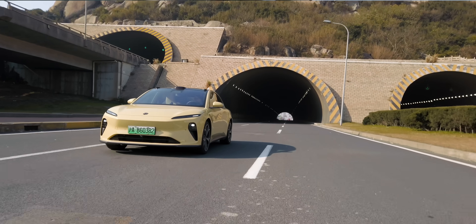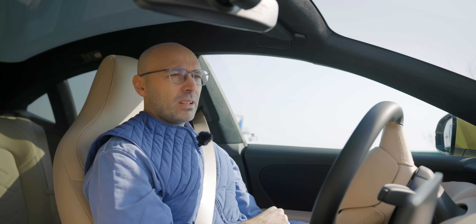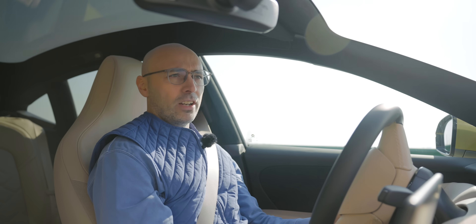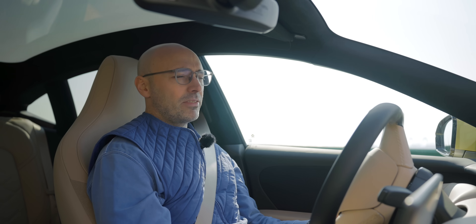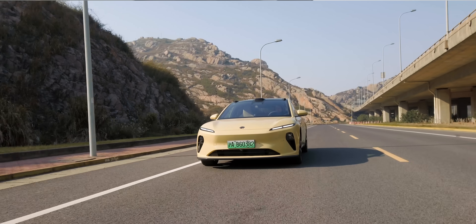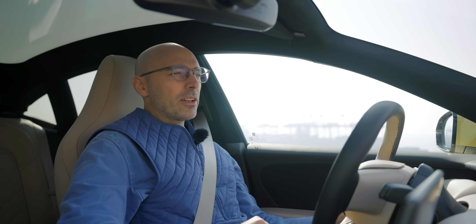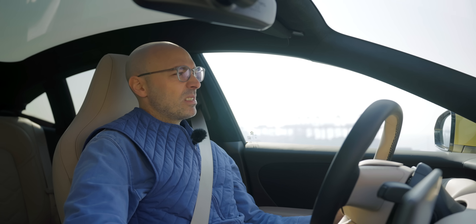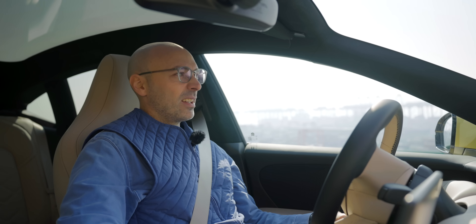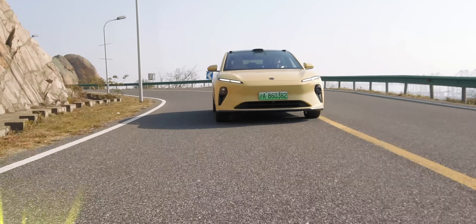This has god-like levels of perfection on paper, but can it really live up to the hype? Will it really dominate EV sales in China and Europe in the coming couple of years? Can the conservative NIO become more interesting, more creative, more funky? This is the NIO ET5, and we're going to find out if this is good, great, or has reached god tier in terms of perfection.